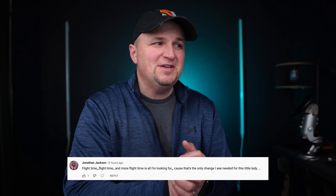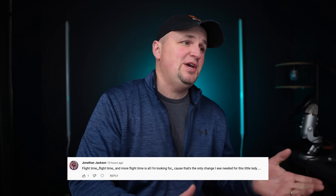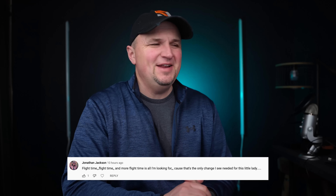Jonathan Jackson says: flight time, flight time, and more flight time is all I'm looking for, because that's the only change I need to see for this little lady. Personally I think the flight time is great on the Mini 2 and I don't think we need that much more, but I know a lot of people want to have that drone up in the air for as long as possible.